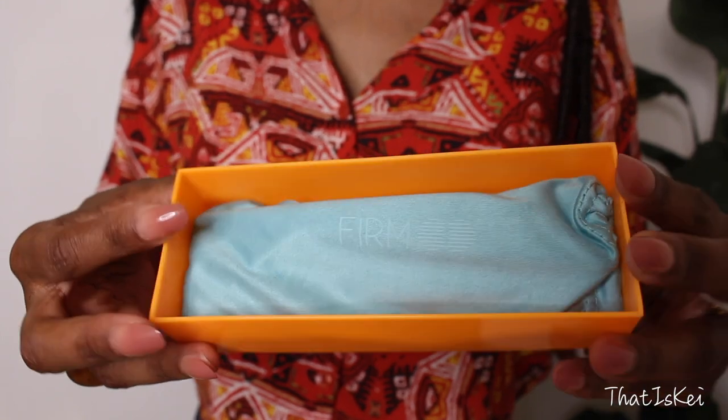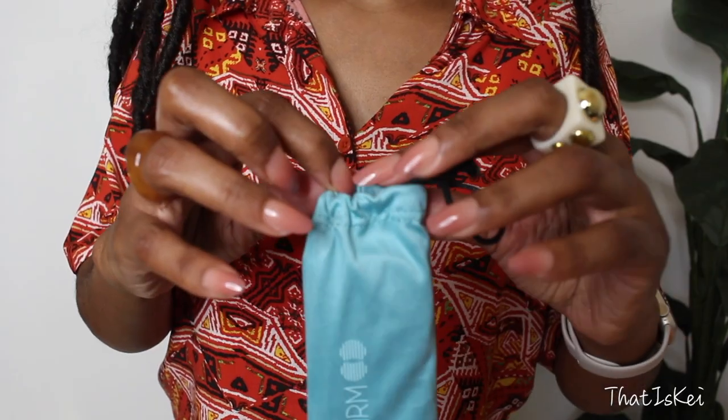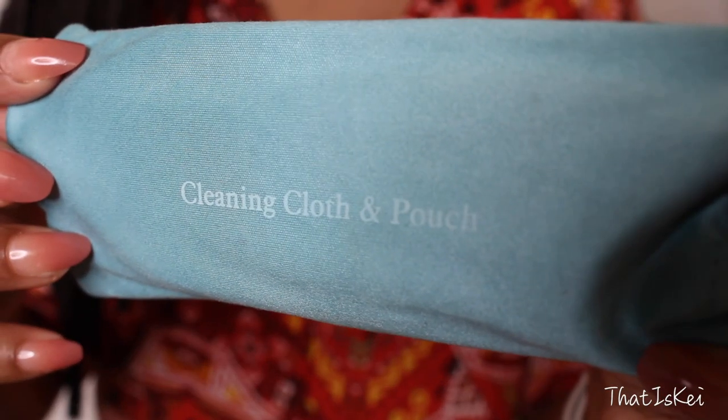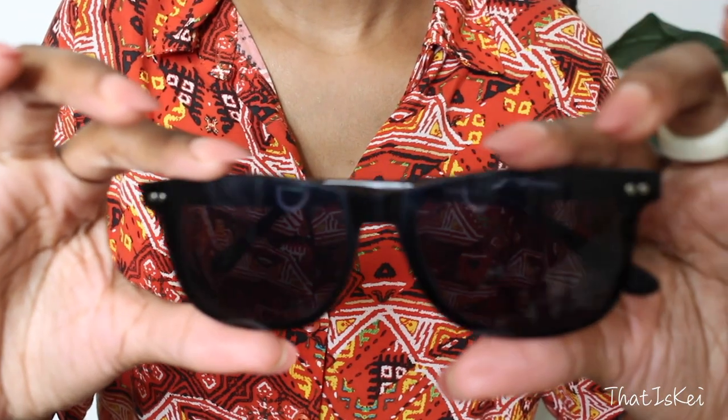Each pair of sunglasses comes in its very own hard shell case, and the actual sunglasses are wrapped inside a pouch that doubles as a cleaning cloth, which comes in handy when you need to clean your lenses.